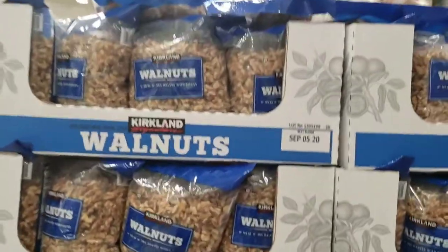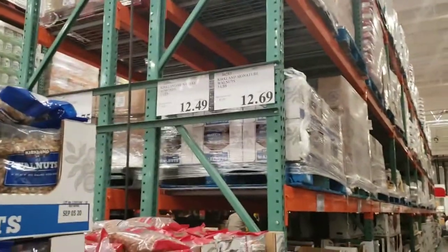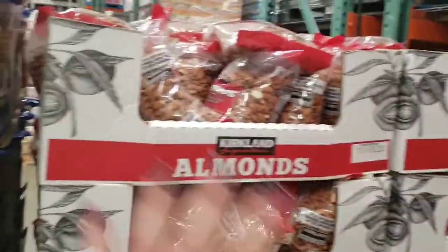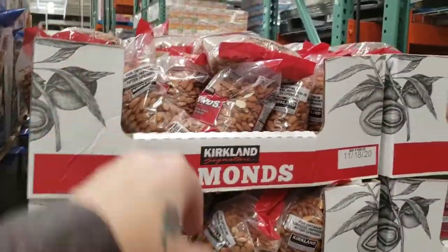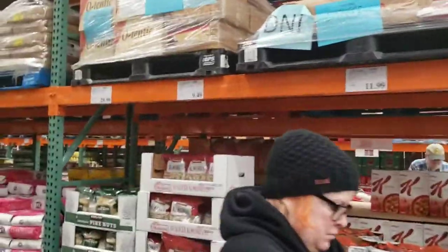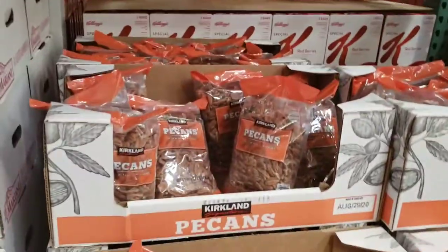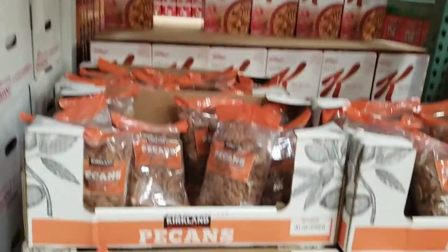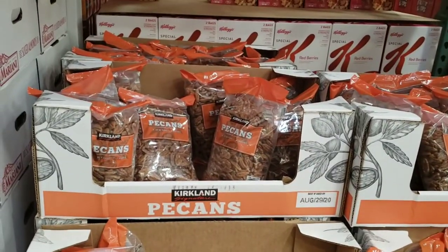Get your nuts here — so affordable. Walnuts $12.69 for a three-pound bag, almonds $12.49 for a three-pound bag, all raw. You can roast them and salt them yourself. I get my pecans here — $11.99 for a two-pound bag. I toast them up with cinnamon, egg white, and stevia. It's like a candy pecan — my favorite.